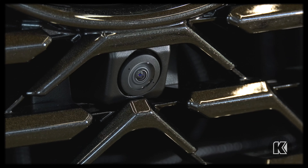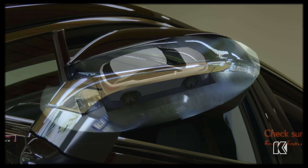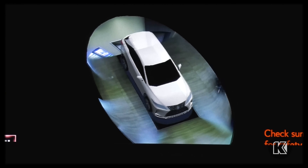Lots of guests ask me how does a panoramic view monitor work? Well, it works by taking the camera in the front, the rear, and the two side mirrors, and it makes a composite view giving you a bird's-eye view from the top of the vehicle.